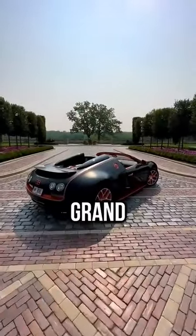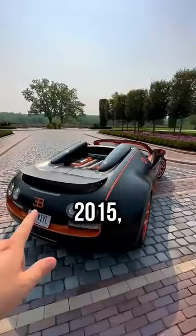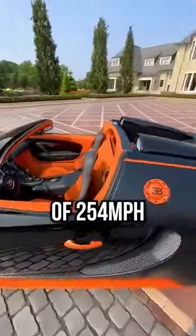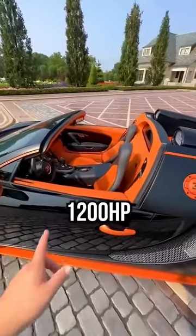This is the 2015 Bugatti Veyron Grand Sport Vitesse. Back in 2015 this was the fastest roadster in existence. It had a top speed of 254 miles per hour and 1,200 horsepower.